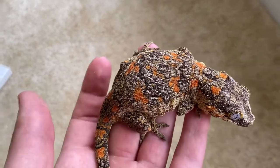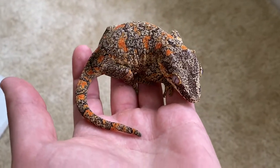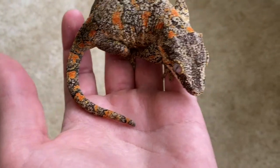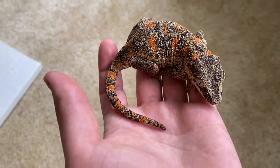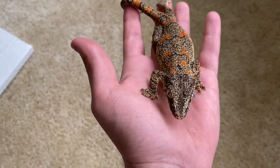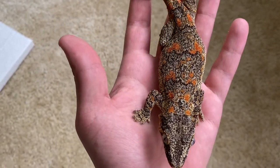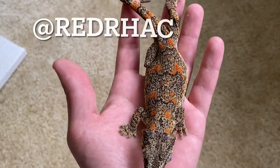I'm going to throw her into her quarantine tub, make sure to get her hydrated and make sure that she's calmed down and not all stressed out. Thanks for watching, guys — this is the newest addition, she's really awesome: an orange blotch female proven breeder. If you want to stay up to date with her, just shoot me a follow on Instagram at Red Rack.